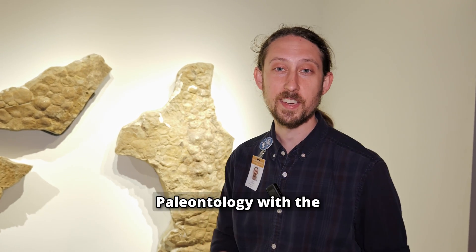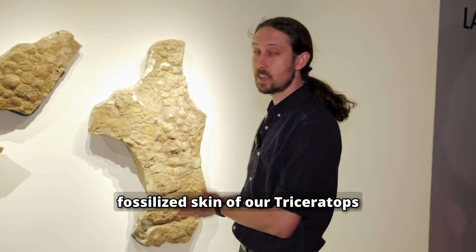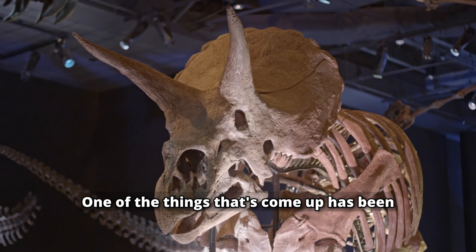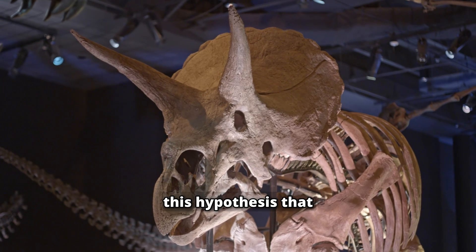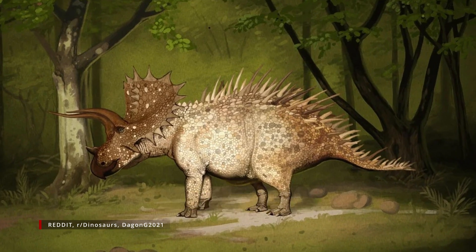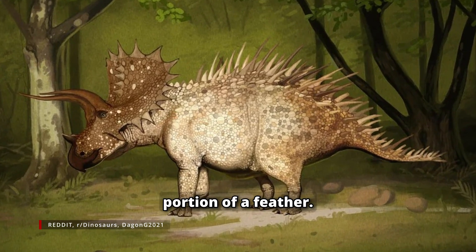We're here in the Morian Hall of Paleontology with the fossilized skin of our Triceratops, Lane. One of the things that's come up has been this hypothesis that the Triceratops may have actually had quills, or structures analogous to quills — almost like the central portion of a feather.